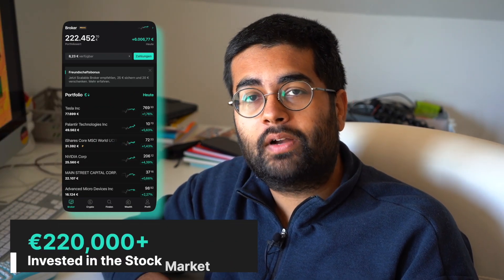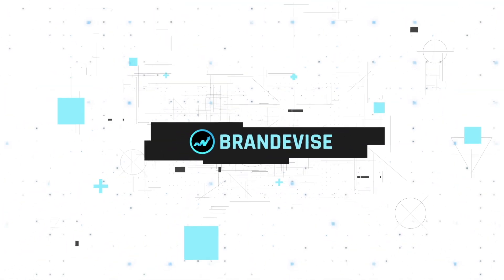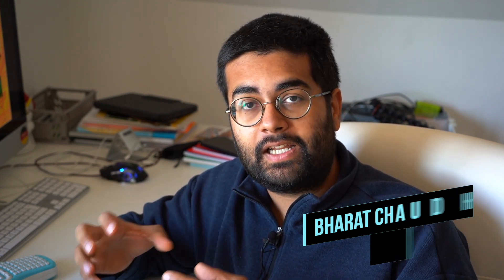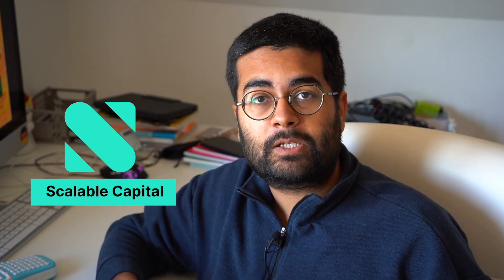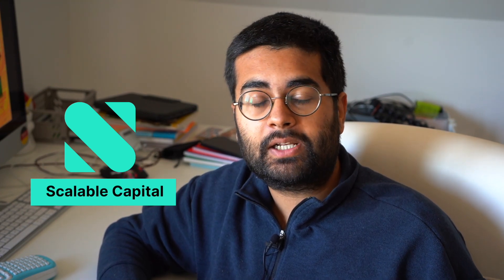In 2022, I still have over 220,000 euros lying in my Scalable Capital portfolio. My name is Bharat. Welcome to another video on BrandeVise. In this video, I want to share with you why exactly I'm still using Scalable Capital and why for you as an expat, or somebody who has a German passport, if you are willing to invest in the stock market in Germany, Scalable Capital is still a very interesting option to look at.